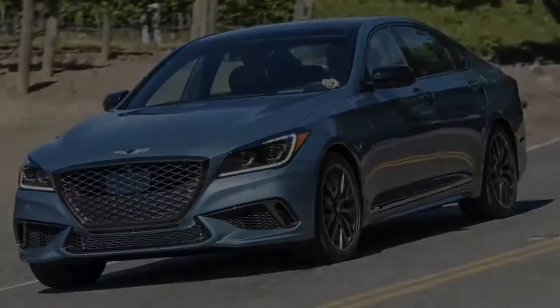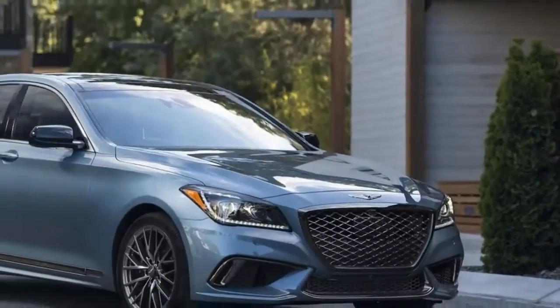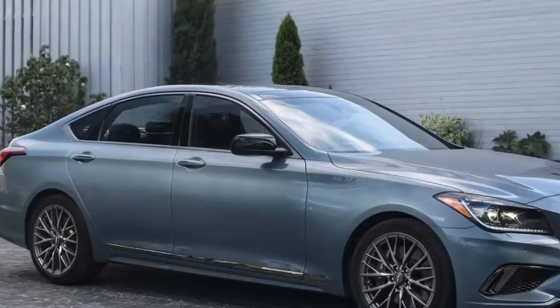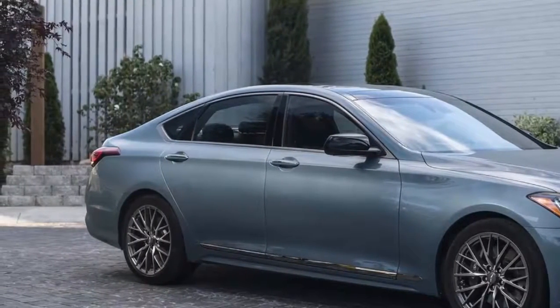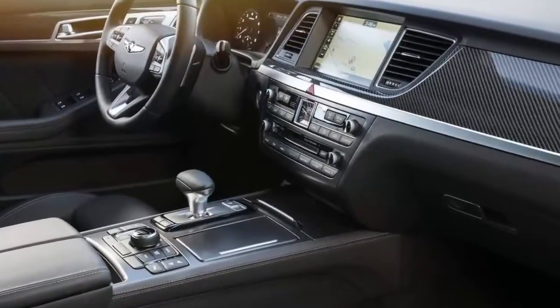The G80 made its debut as the Hyundai Genesis for the 2015 model year before being renamed G80. Some luxury consumers, including my Genesis 3.8-driving father, seek out something different when buying a new car. But what does the 2018 Genesis G80 Sport offer midsize luxury sedan buyers?